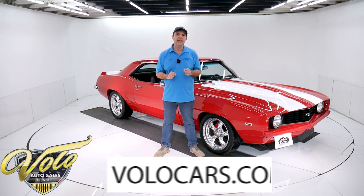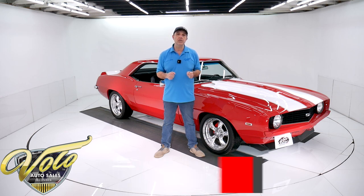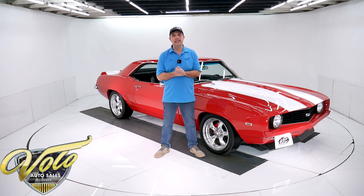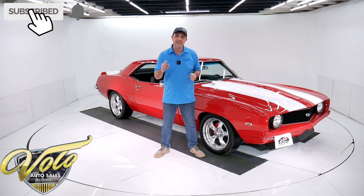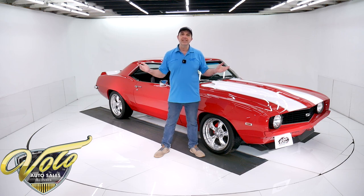Go to volocars.com — that's where you can read all the specs, study about a hundred pictures, and find the price tags on all of the collector cars we are offering for sale. If you enjoyed the video, subscribe to our YouTube channel. Click on that bell icon so you're notified when the new ones are posted. Join me, let's go for a spin.